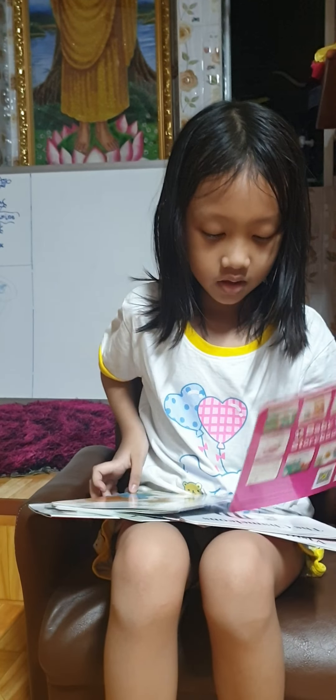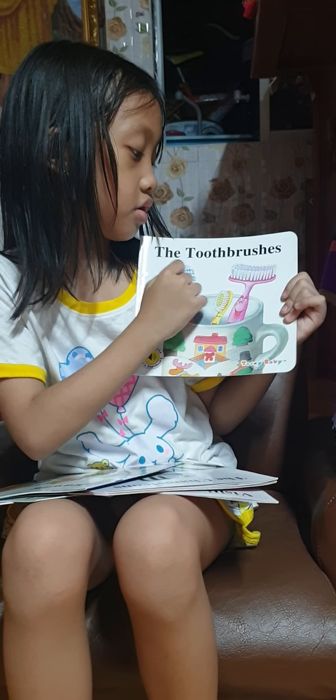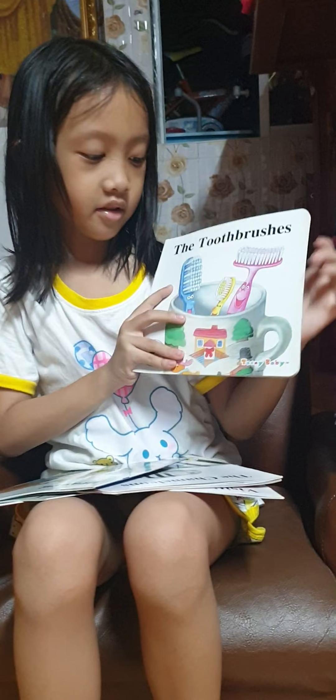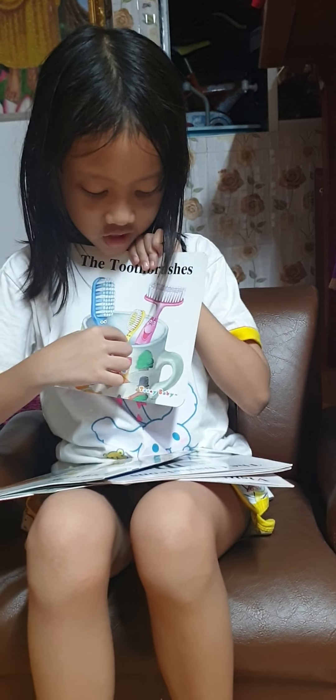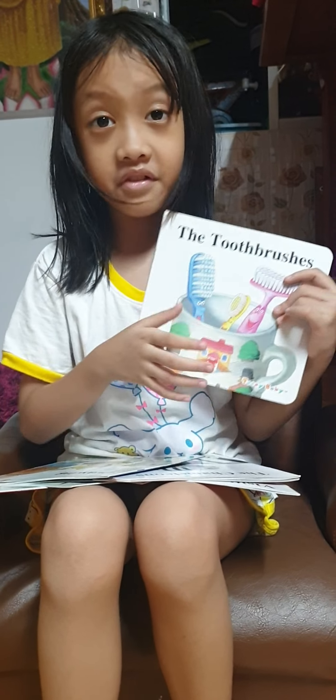And here is 'The Toothbrushes.' There's gonna be a daddy toothbrush, a mommy toothbrush, and a baby toothbrush. I like this a lot — this is kind of my favorite too.